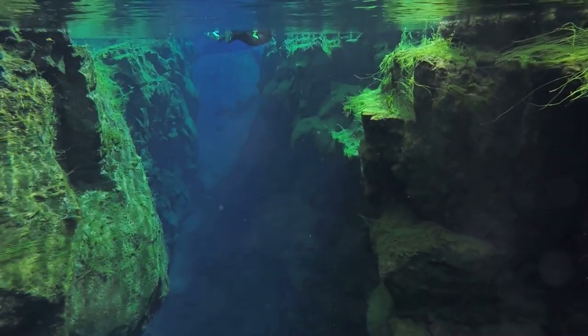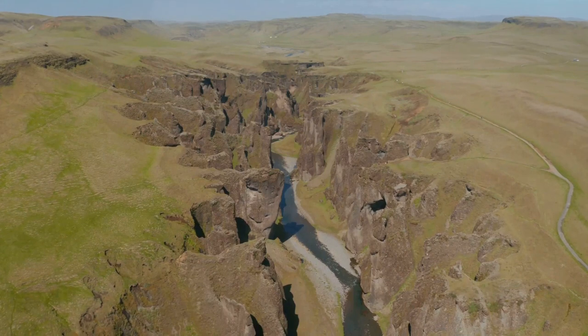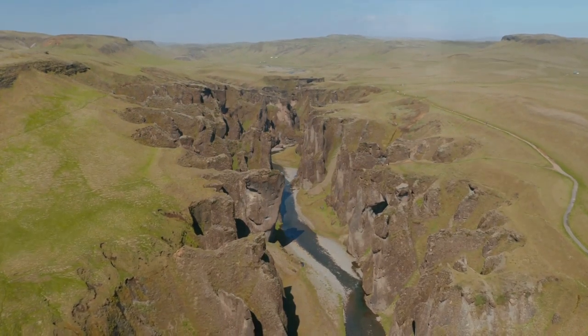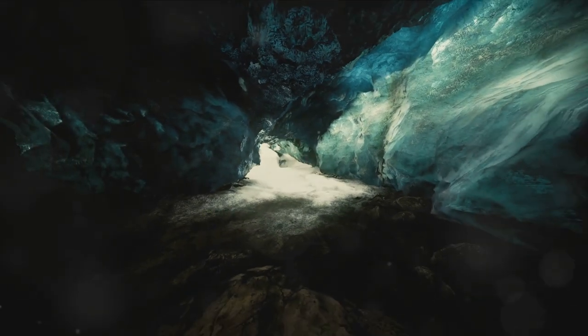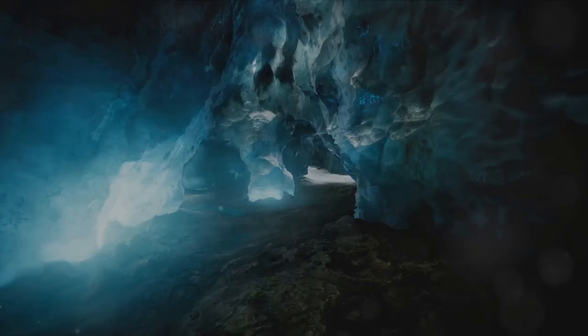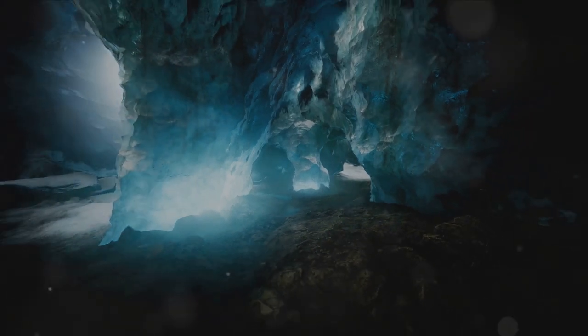Did you know that besides its stunning landscapes, Iceland also offers the chance of a unique diving experience? The Silfra Fissure is a crevice that separates the North American and Eurasian tectonic plates. The fissure is filled with crystal clear water and has a depth of 63 meters, making it a diver's paradise. It is also famous for boasting over 100 meters of visibility between two continents.